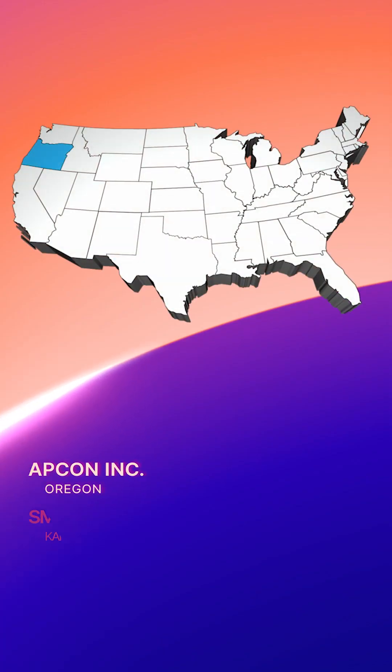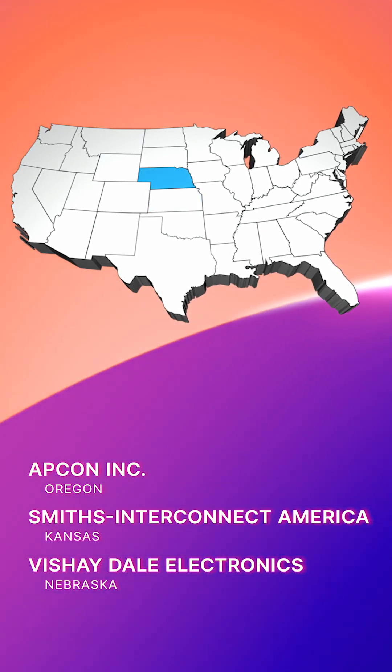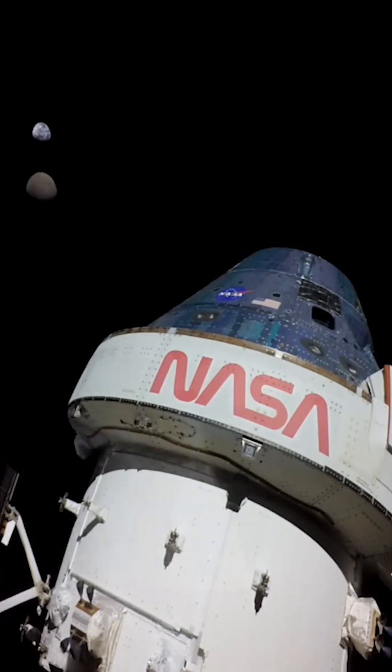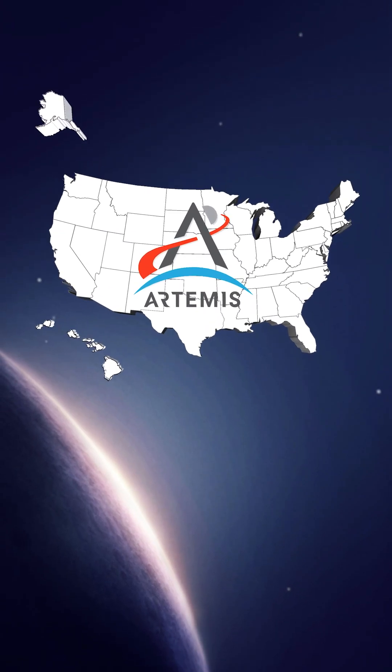Farther West, Apcon Incorporated in Oregon, Smith's Interconnect Americas in Kansas, and Vachey Dell Electronics in Nebraska supply different electronic components like fiber channel connectors and switches for Orion. All states are mission critical for Artemis.